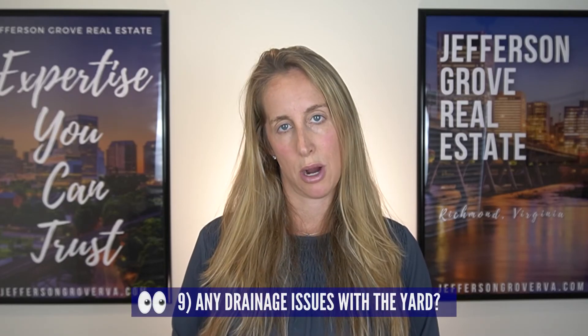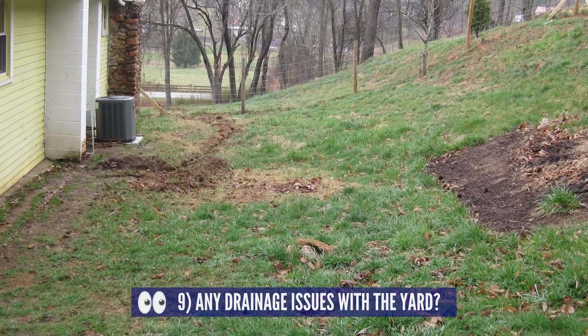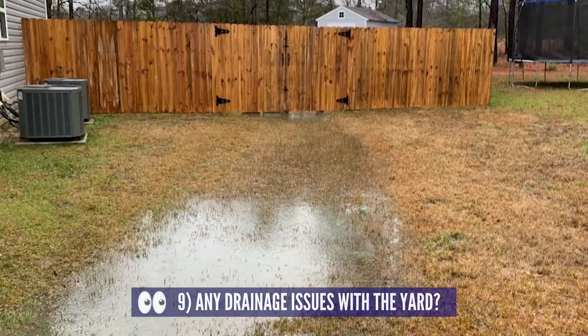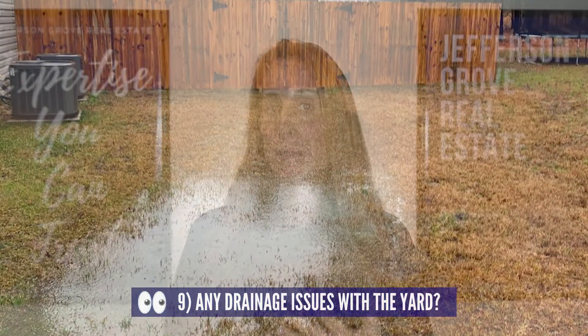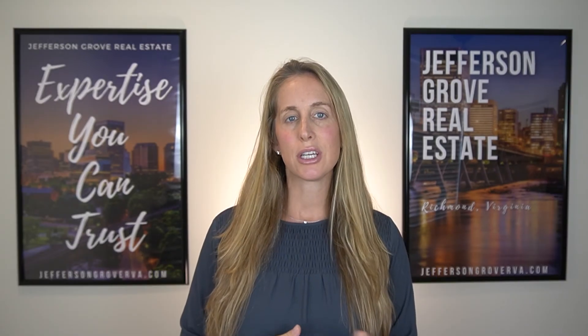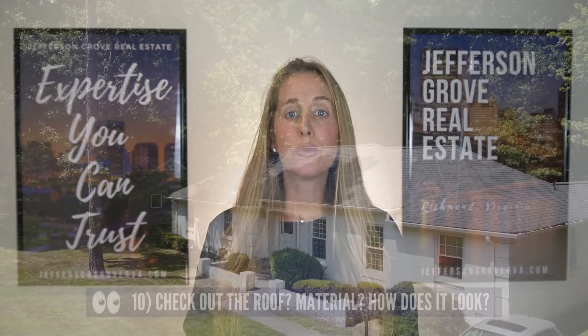Next, walk the yard and check for signs of drainage problems. Is the yard sloped away from the house or towards the house? How about the neighbors' yards — do they slope towards your home? Does the yard feel soggy? When was the last time it rained? If it's been a really dry week but the yard is still squishy, that could be a problem.